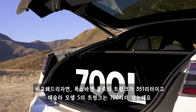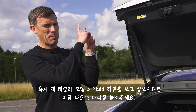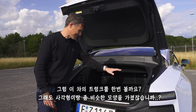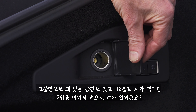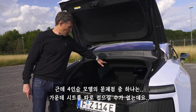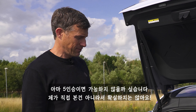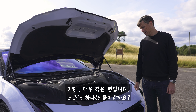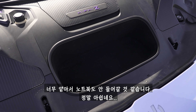The boot capacity on the HiPhi Z is woeful — just 316 litres. By comparison, a Volkswagen Polo's is 350 litres. At least it's a squarish shape, but it's not very deep. You do have storage nets, a 12-volt socket, and the ability to lower the seats. The four-seater version can't lower the central part. And the front boot? It's actually rather small — probably not deep enough to even hold a laptop. What a shame.